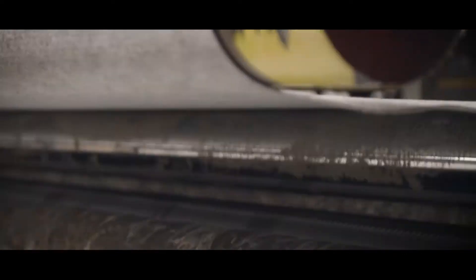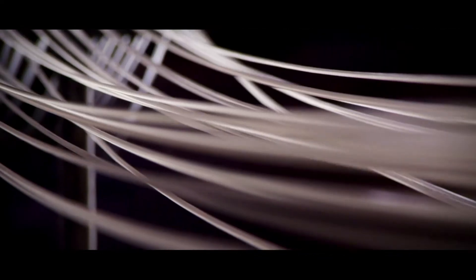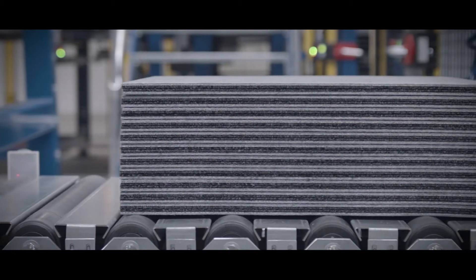We circulate our colors from the dyeing machinery in a closed loop system where we can reuse 88% of the colors. And that way we try to work with sustainability both in the materials but also in our production processes.